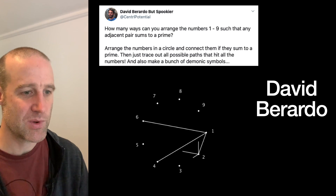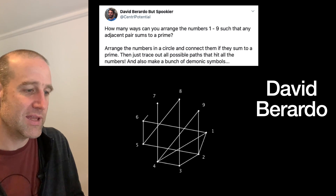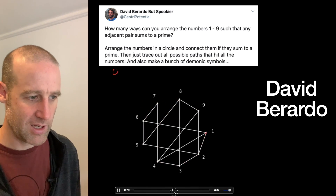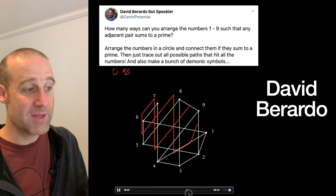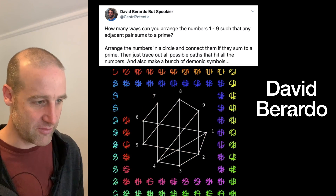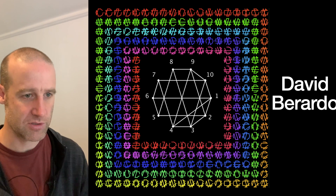David did some cool animations showing all the links, then going through and showing all the different Hamiltonian paths, then one by one putting them off to the side until you get the whole lot. And then they did it for more — that's the case going up to 10, and as you can see, a lot of solutions. Great job, David.